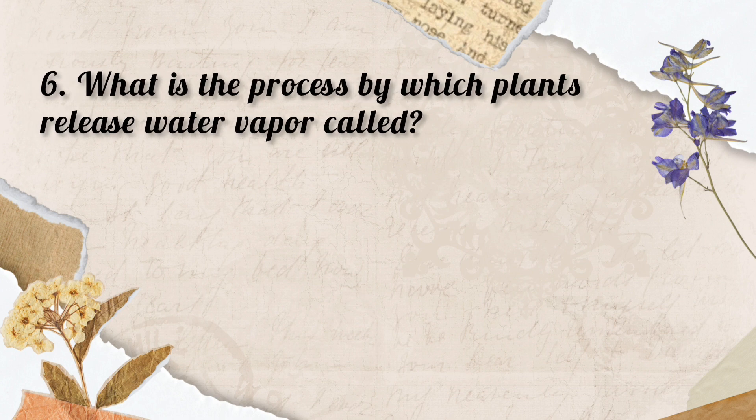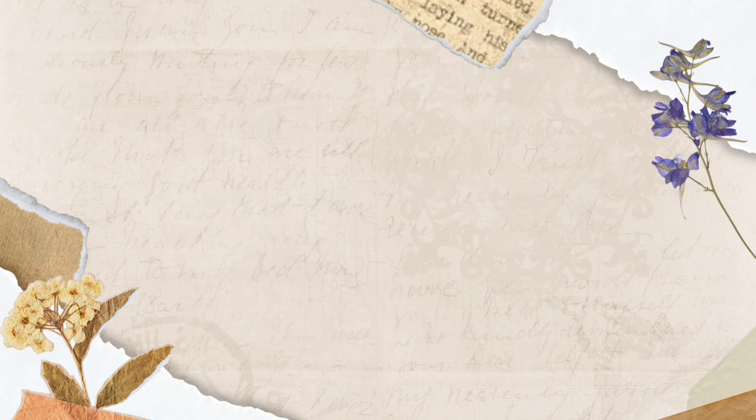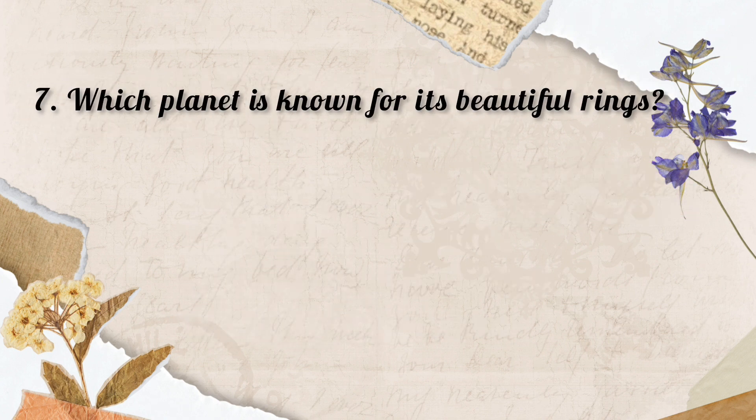Question No. 6. What is the process by which plants release water vapor called? Options: A. Transpiration, B. Respiration, C. Photosynthesis, D. Evaporation. So the correct answer is Option A. Transpiration is the process by which plants release water vapor.